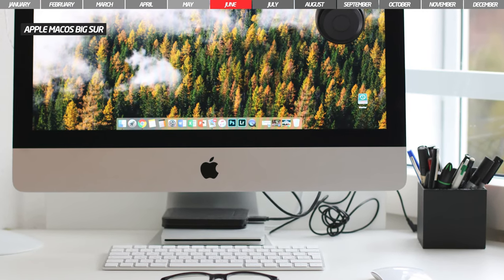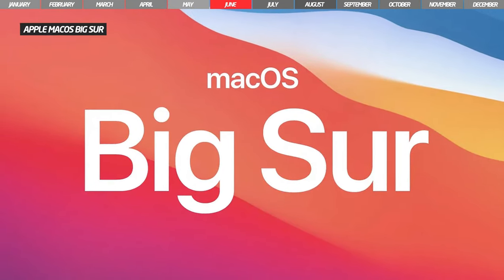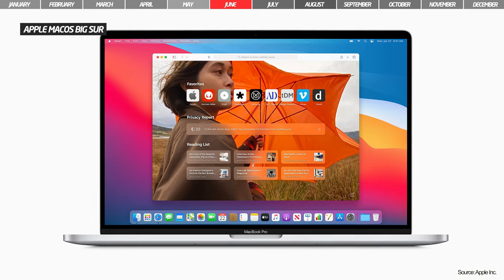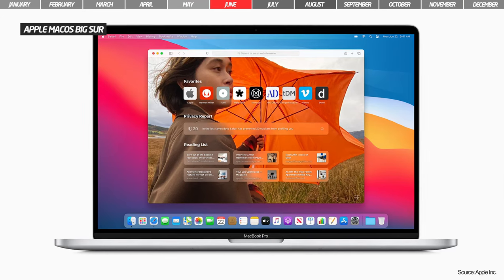Another novelty from Apple is the biggest design update for macOS. We are talking about macOS Big Sur, which was scheduled for launch in late 2020. The new operating system comes with major changes from the look of the windows to the colors and icons.